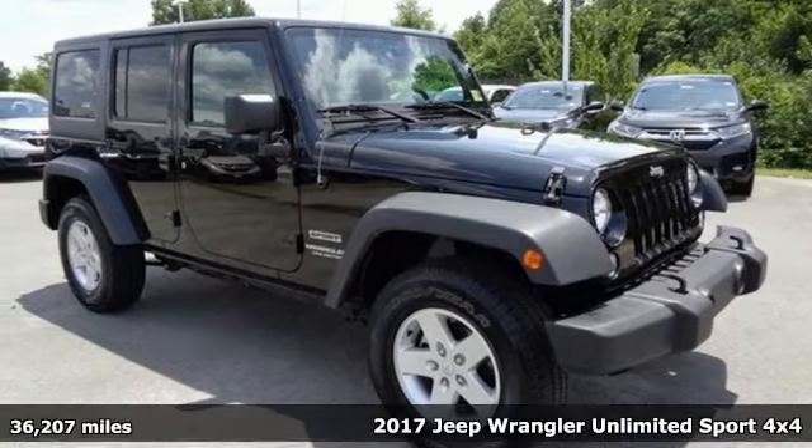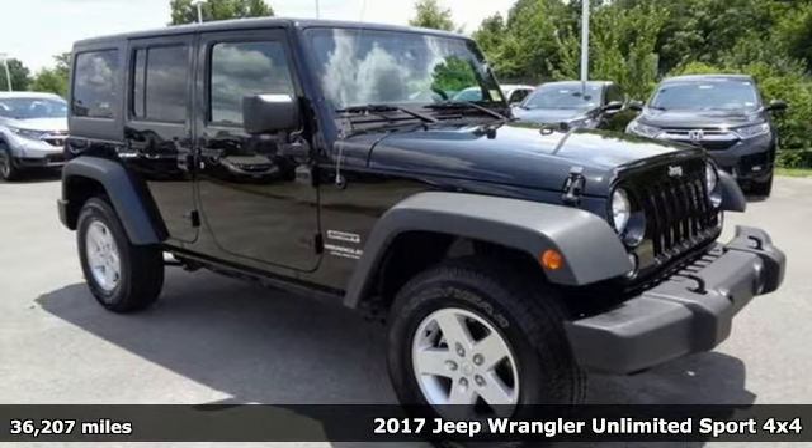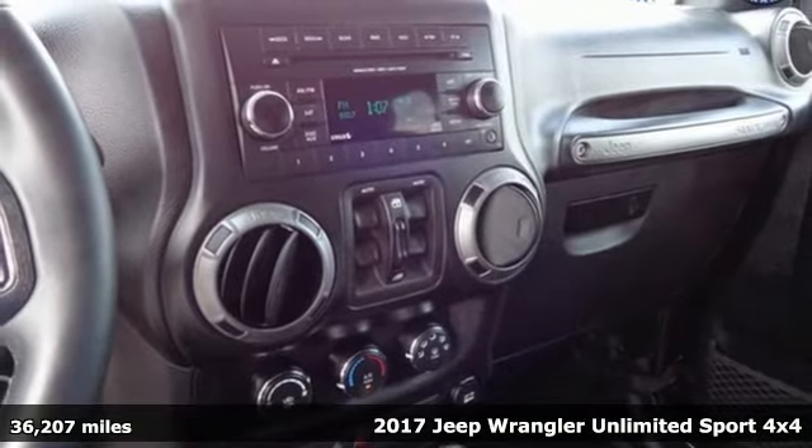It's a 2017 Jeep Wrangler Unlimited. Everywhere you want to go, anything you want to do, Jeep takes you there.